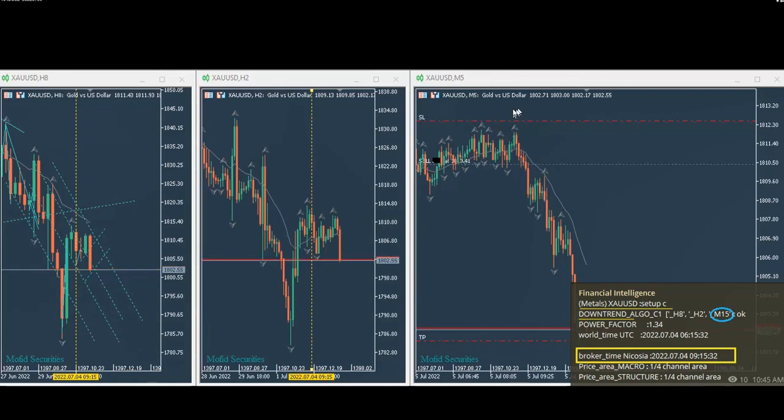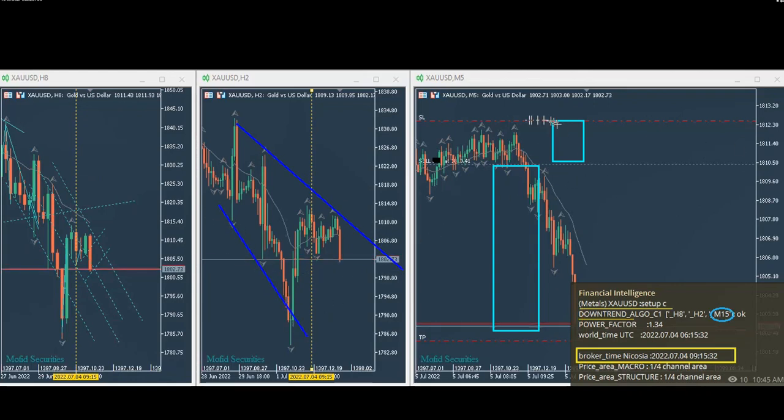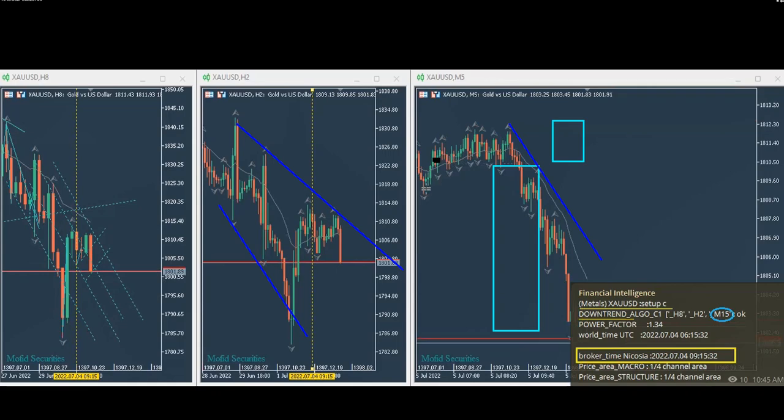He then comes to the smaller trading time frame and enters at a very good area based on Algo four or five entry signals. As you see in this channel, all three time frames are aligned, and the entry is here with this amount of risk. The reward is so far this much, and we are in a high probability trading area based on this channel of the macro structure.